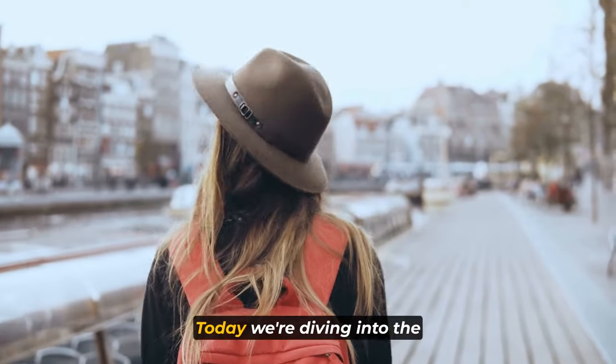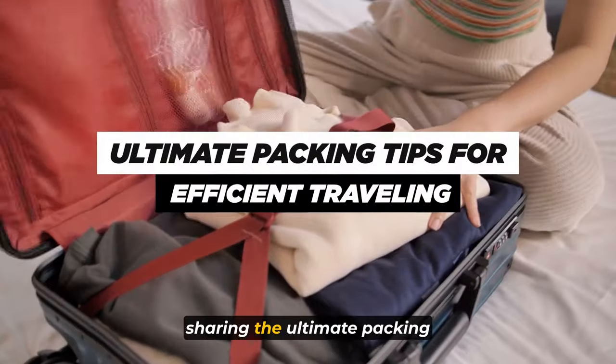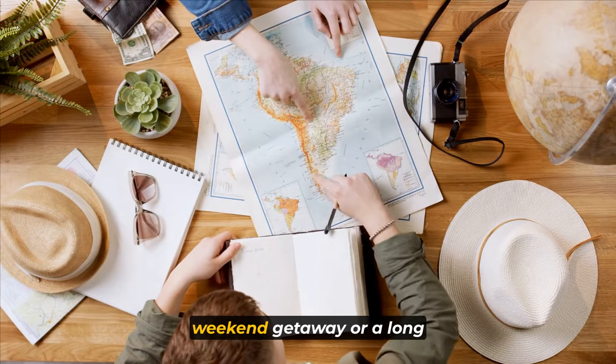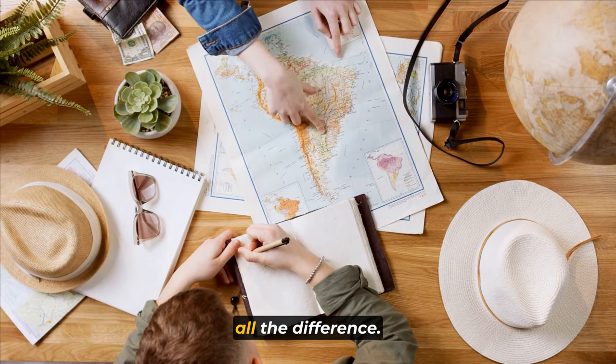Welcome to the channel, guys. Today we're diving into the world of efficient traveling and sharing the ultimate packing tips to make your journeys stress-free and enjoyable. Whether you're embarking on a weekend getaway or a long-haul adventure, packing smartly can make all the difference.